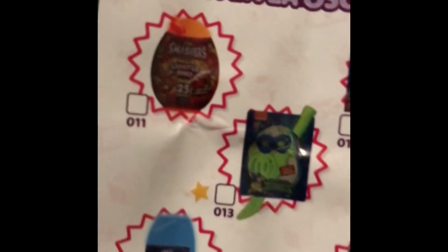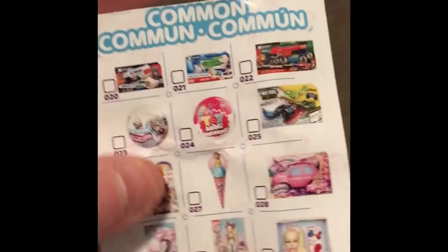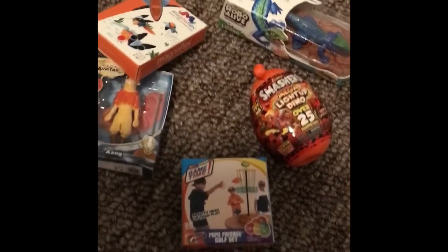Oh, this apparently glows in the dark. That's cool. Yeah, there were some cool ones I was hoping I might get, but oh well. We got Aang, The Last Avatar, and we are happy with that. Be grateful for what you have — that's what my mom always taught me.